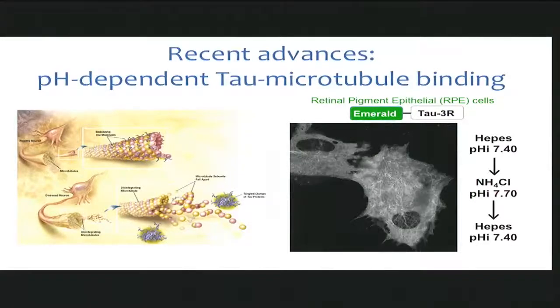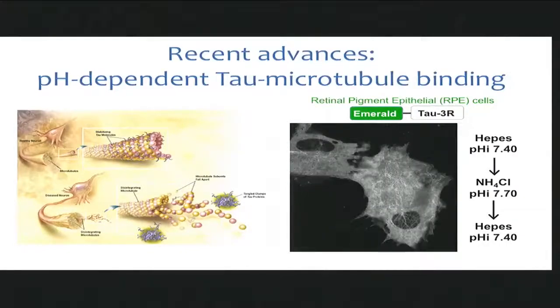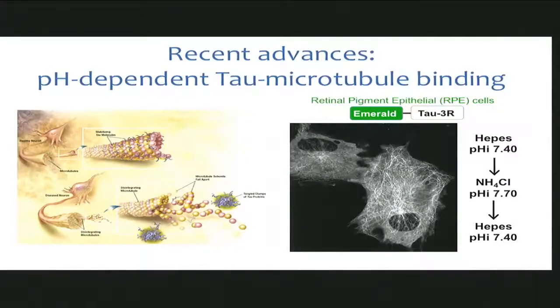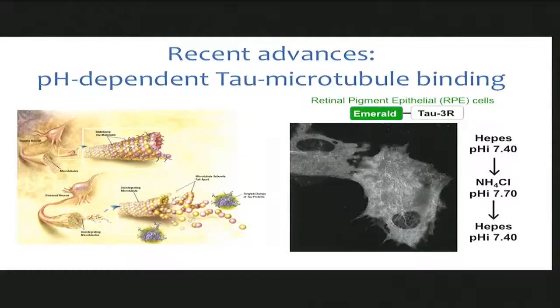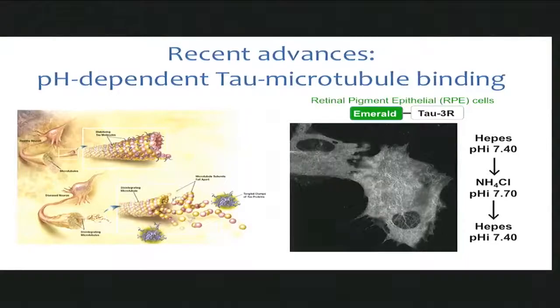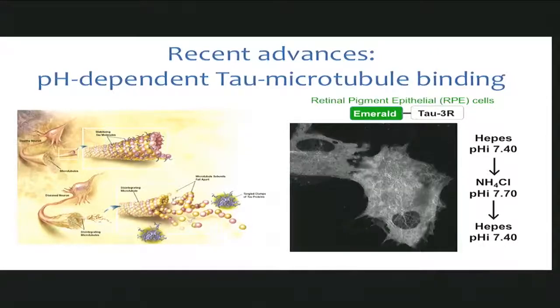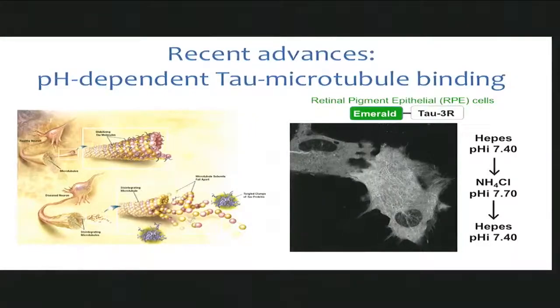One of the really interesting things we've found recently has to do with tau binding to microtubules. Tau is a microtubule binding protein whose true function is actually not known — it's been studied for 20 to 30 years and we still don't know what it does. It cycles on and off microtubules in a way that's not understood. Diane and Torsten looked at a fluorescent version of tau in RPE cells and simply changed the pH from physiological 7.4 to just three-tenths of a unit higher. Amazingly, the tau almost completely falls off the microtubule. Reversing back to pH 7.4, it jumps back on. Nobody has ever shown a pH-dependent change in tau microtubule binding.